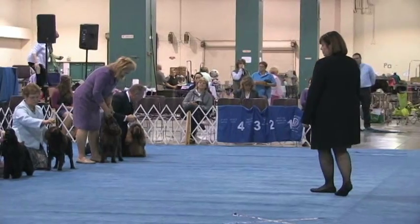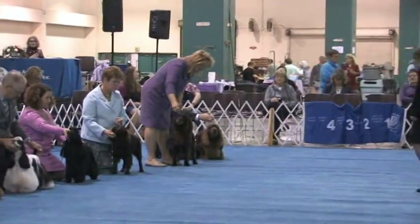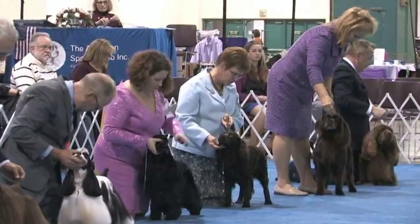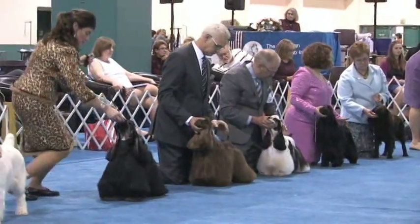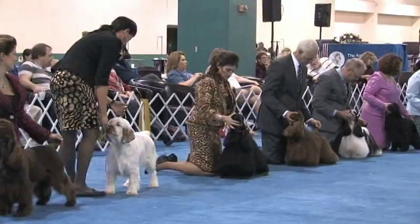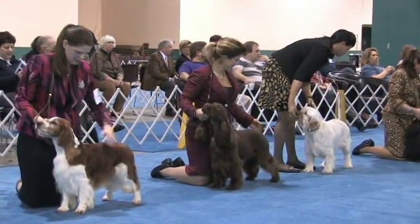These are some magnificent specimens of these breeds. This is a show for all Flushing Spaniels, which means that in hunting they flush their game rather than pointing or retrieving.